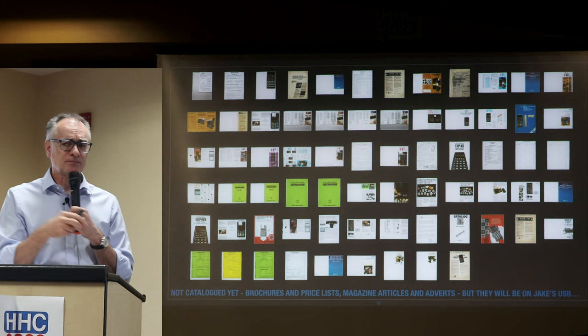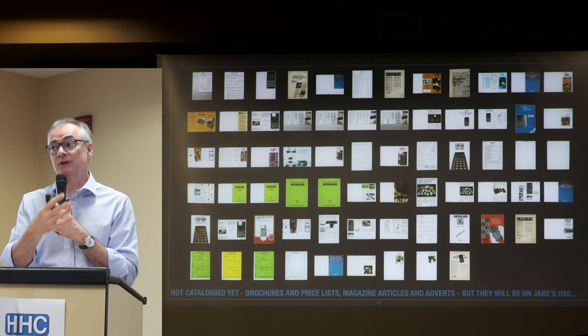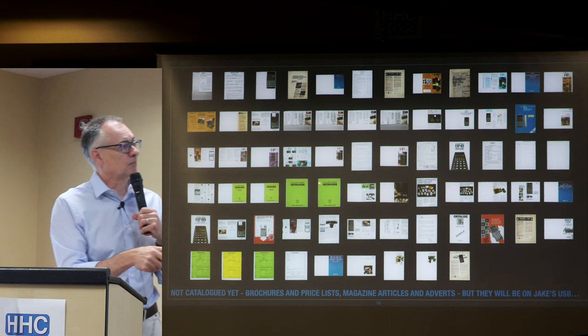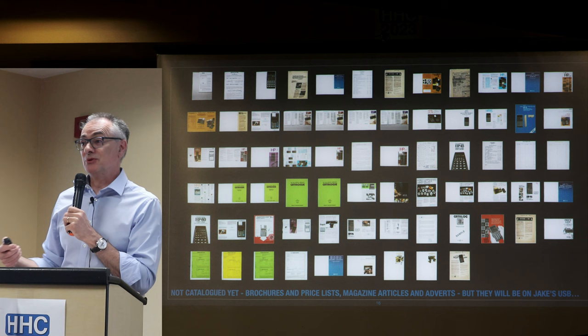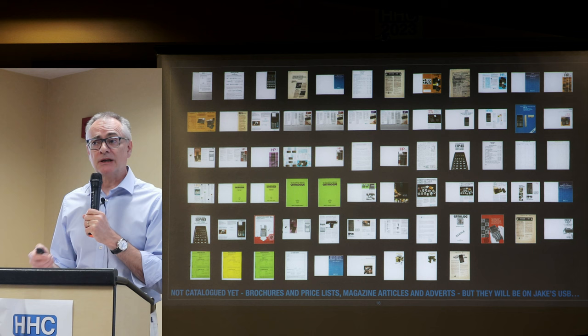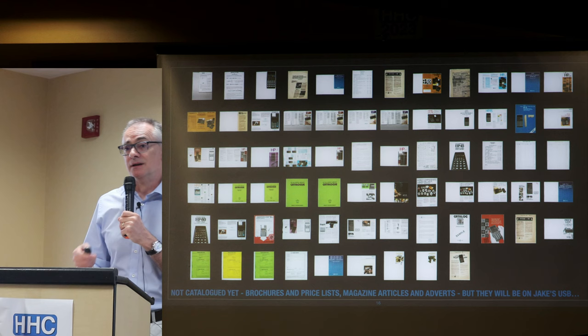We found the User Program Library Europe among the scanned items, which HPCC inherited from HP. Vlodek and the team worked through boxes of submitted programs and pulled out all the good ones. A guy in Cambridge took all the good ones with the intention of scanning and cataloguing them, but he was ill recently, his family went into the loft to clear out, and they threw it all away. Vlodek was very upset.